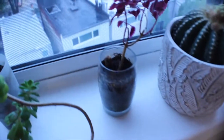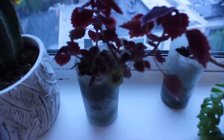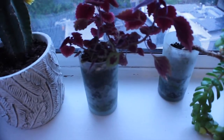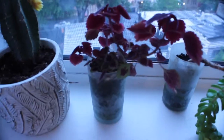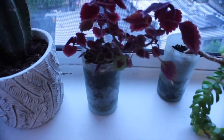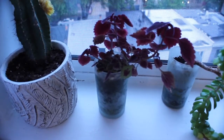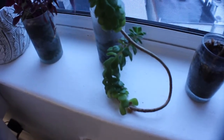I also have two identical plants side by side. These are incredible if you're looking for something that grows very quickly and easily. All you have to do is rip off a little bit of the plant, put it in some soil, water it, and keep it in sunlight — it will grow a hundred percent of the time. I'll link the name of this plant below.